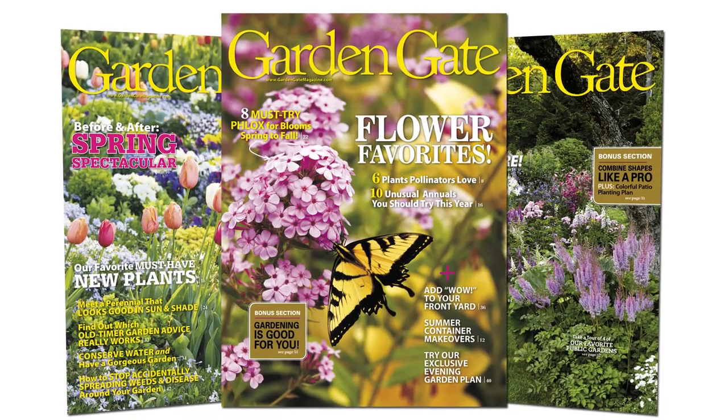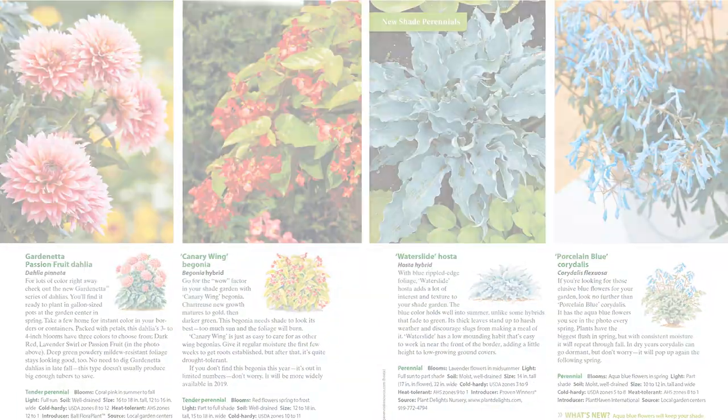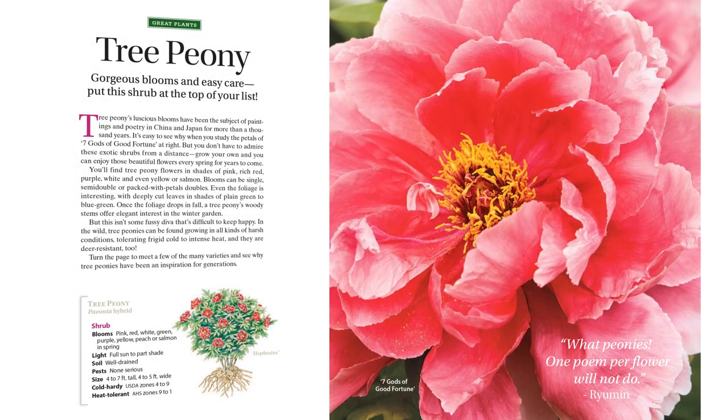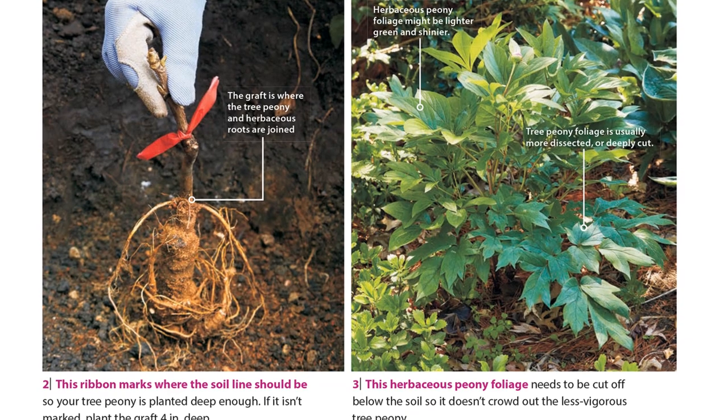It starts with the plant information. You find in GardenGate information that you just can't find anywhere else. Who knew there were so many different varieties of goldenrods? And tree peonies — until I read the article in GardenGate, I had no idea that they were suckering because I wasn't planting them at the right depth.